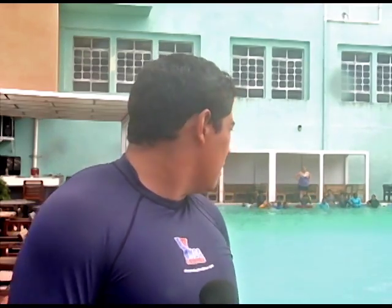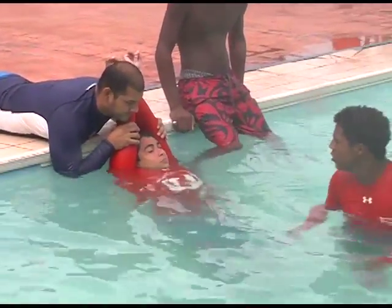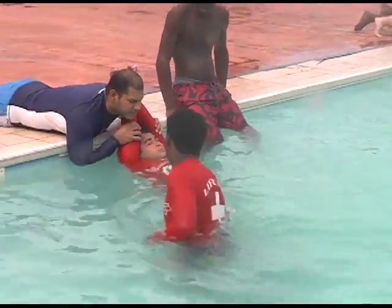Today we're practicing different life-saving techniques, such as if you have a spinal injury, how to properly take them out so that they don't damage their spinal cord anymore. We're also practicing how to save someone if they're unconscious, in the deep and in the shallow, and how to take them out of the water properly.